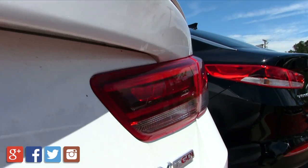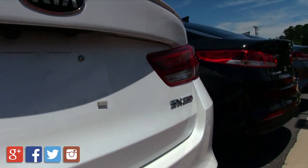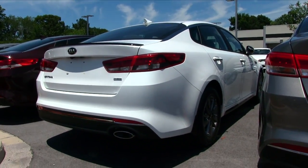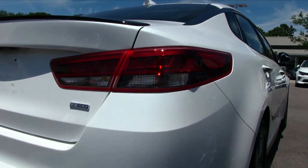The Kia Optima — really liking this a lot. In our next video we'll have to take it out for a test drive. This is the SX trim level. Now we're getting ready to take a look at another white one, and this one is similar but it's an LX, and it's got the black trim on it.